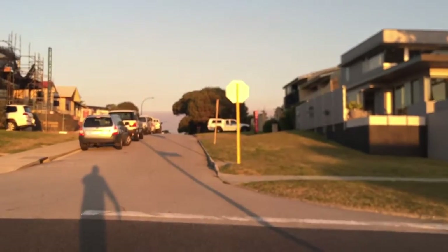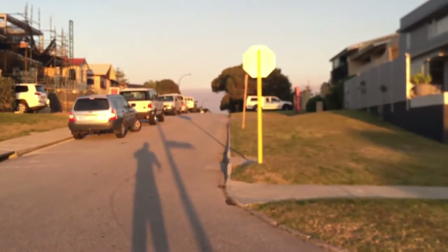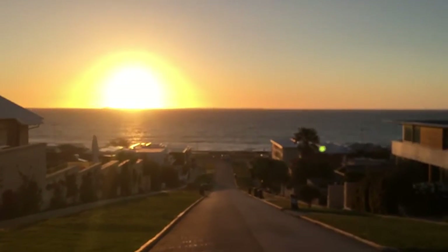Other ways we can verify that is to look at the shadows. Come up here and look at the street sign shadows — you'll see they're angled across in that direction, so the Sun is already south of due west.